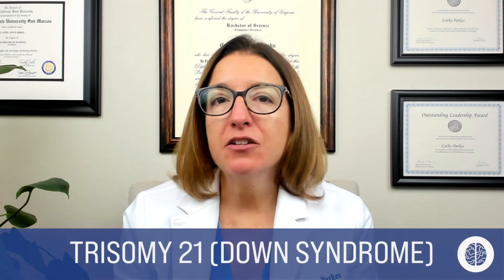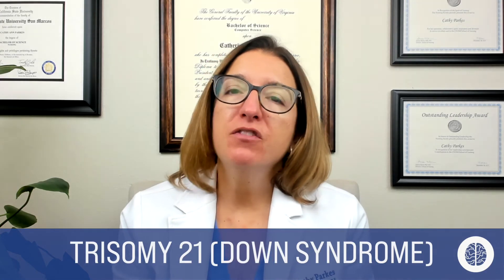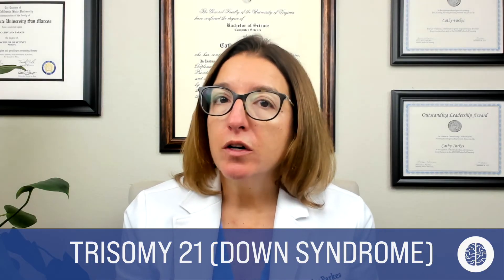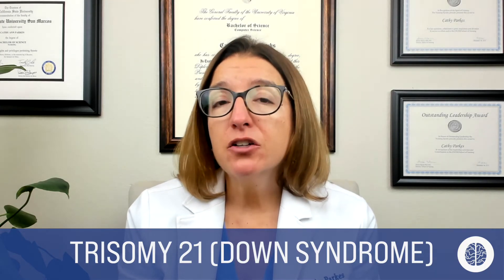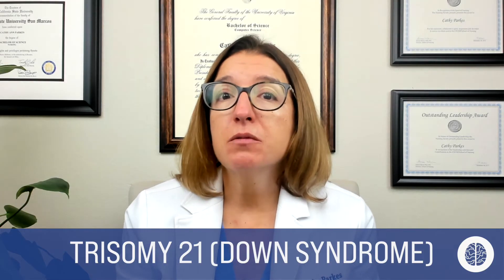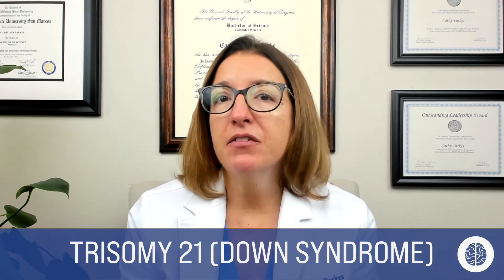First up, let's talk about trisomy 21, which is Down syndrome. This is a chromosomal disorder that results in physical and developmental delays. With this genetic disorder, the child ends up with an extra copy of chromosome 21. Risk factors include a family history as well as advanced maternal age or advanced paternal age at the time of conception.